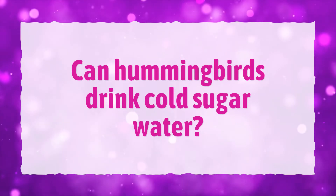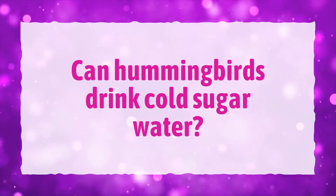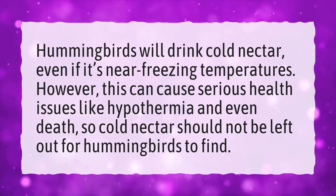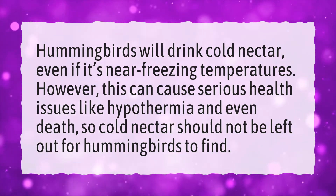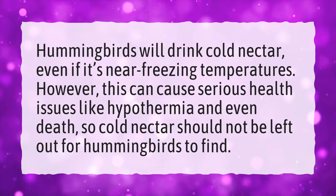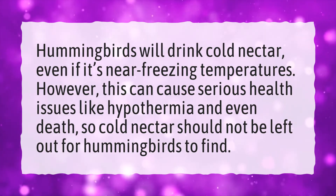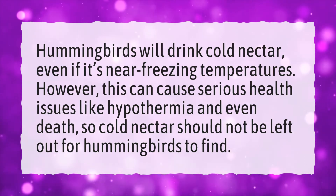Can hummingbirds drink cold sugar water? Hummingbirds will drink cold nectar, even if it's near freezing temperatures. However, this can cause serious health issues like hypothermia and even death. So cold nectar should not be left out for hummingbirds to find.